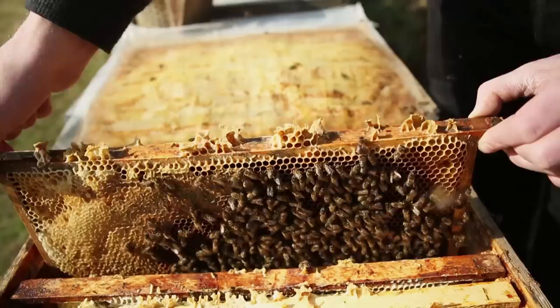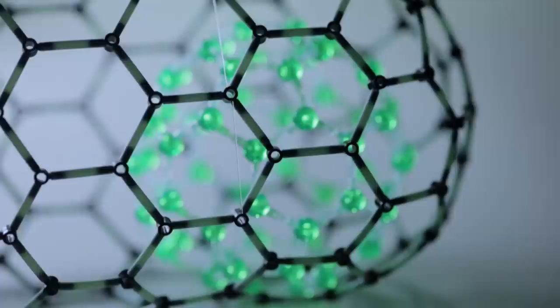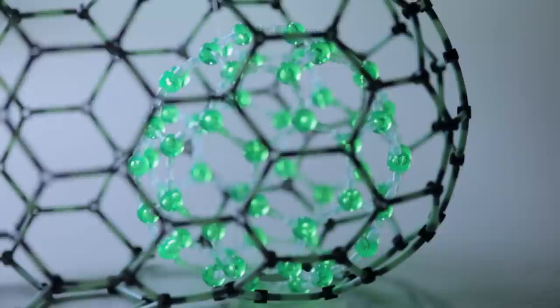Its structure resembles that of hexagonal honeycombs. This atomic arrangement makes the material 50 times harder than normal steel, and at the same time as light as a feather.